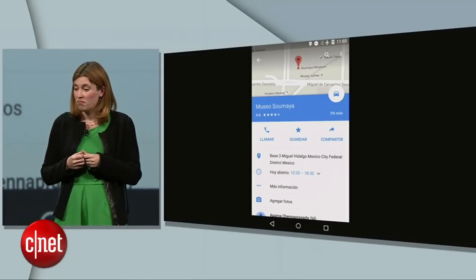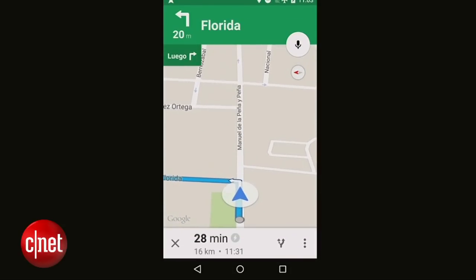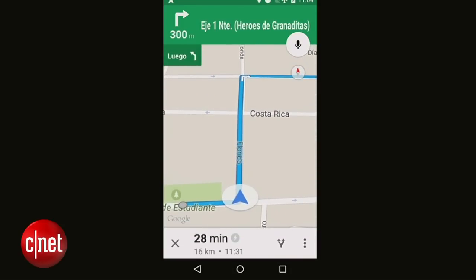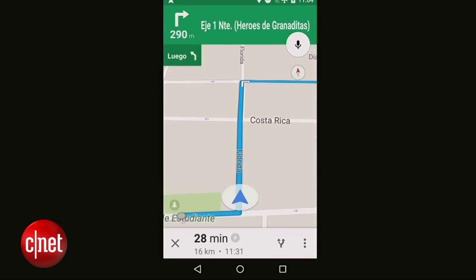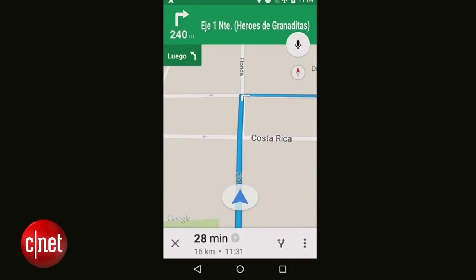This looks like a pretty great museum, so let's go. [Spanish voice directions]: Dirígete hacia el este. Y, después, gira a la izquierda. Cientos metros, gira a la derecha con dirección a Eje 1 Norte, Héroes de Granaditas.